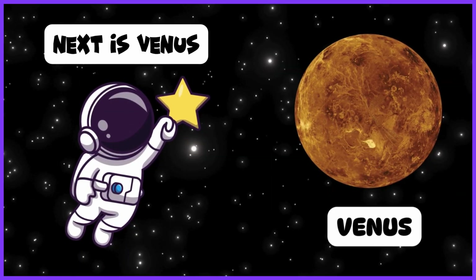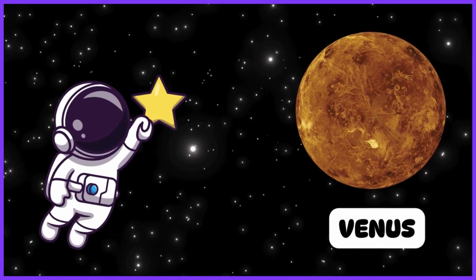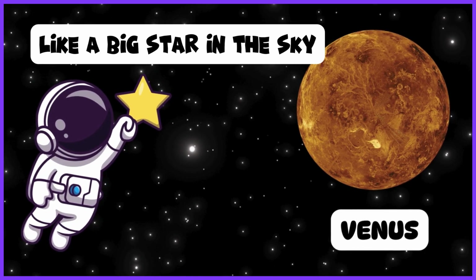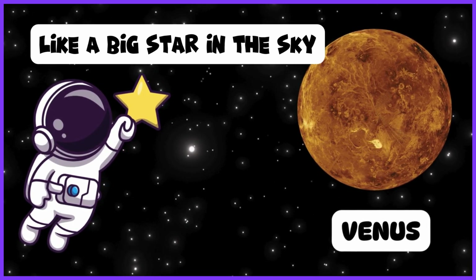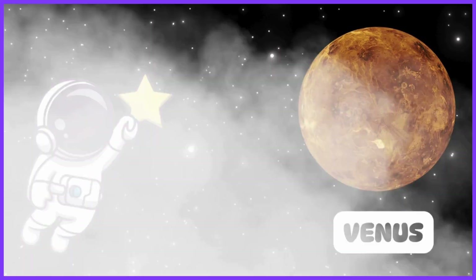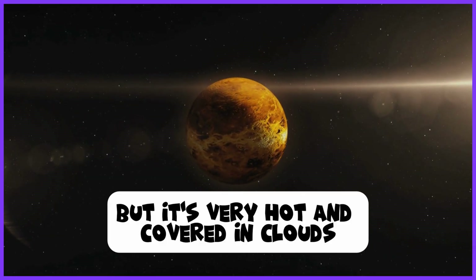Next is Venus. Venus is really bright and shiny, like a big star in the sky. But it's very hot and covered in clouds.